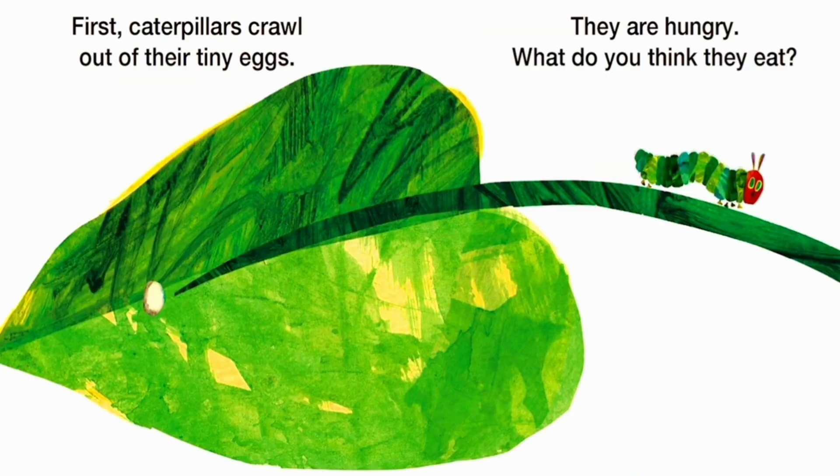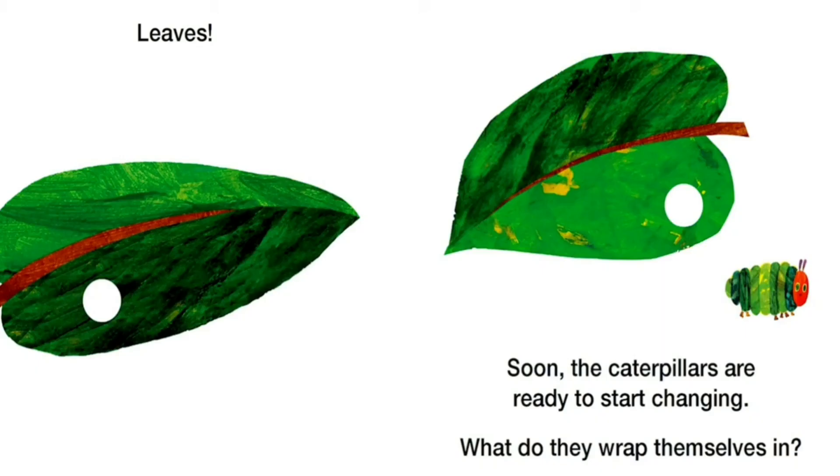First, caterpillars crawl out of their tiny eggs. They are hungry! What do you think they eat? Leaves.